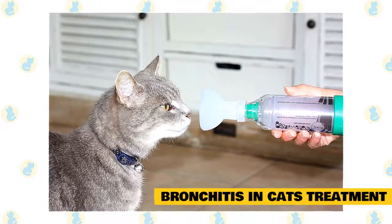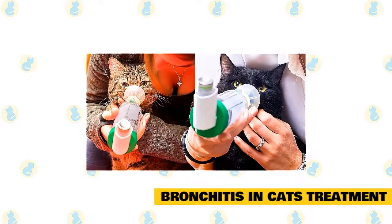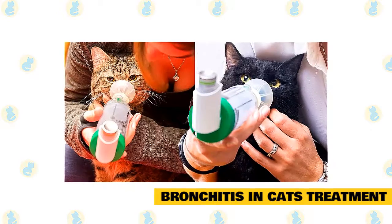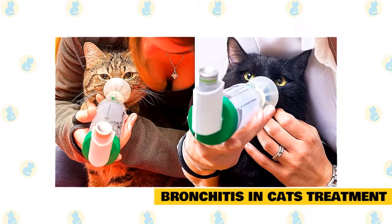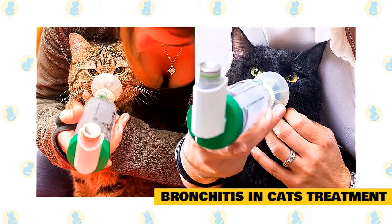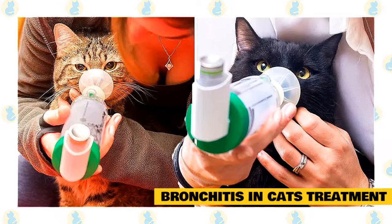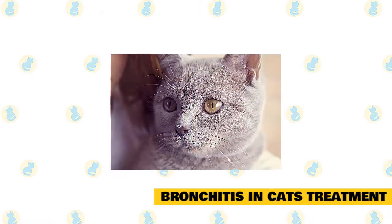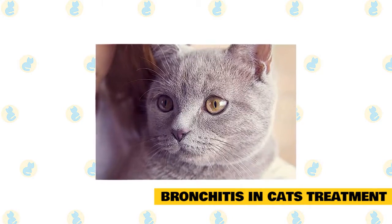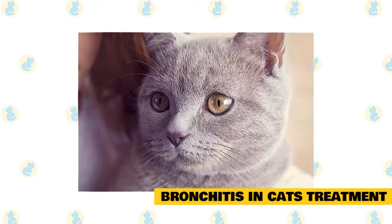Avoiding airway allergens can mean different things depending on what's present in your home. Changing your laundry detergents to a dye-free, fragrance-free variety — especially when washing your cat's bedding — is one step. If your cat's litter is particularly dusty, switching to a low-dust, fragrance-free litter can help keep their bathroom habits allergen-free. Installing air purifiers and filters throughout your home can also keep airborne allergens to a minimum. A cat with bronchitis may benefit from a limited-ingredient or hypoallergenic diet. If your cat's bronchitis is due to an allergic response, choosing an allergy-friendly diet may help manage their symptoms.